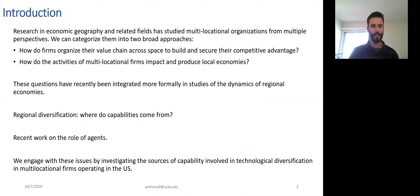The question of multi-locational firms, and by extension multinational firms, has of course been of interest in economic geography and related fields — in economics and international business as well. It's been studied from various perspectives. I will categorize these into two broad approaches. On the first hand, you could look at these firms and ask: how do they exploit space and organize their value chain across different locations to build and secure their competitive advantage? There's been a lot of work on the motivations to go to specific locations, to exploit specific inputs, and on what helps these companies internationalize.